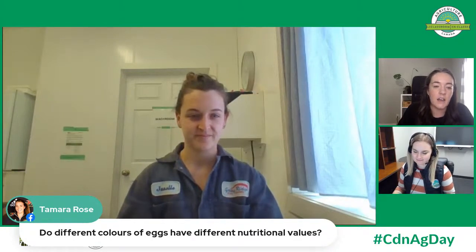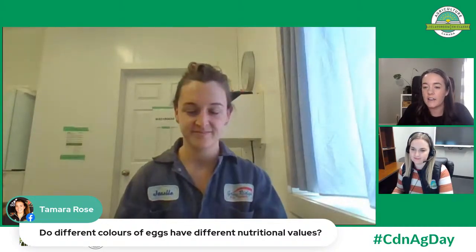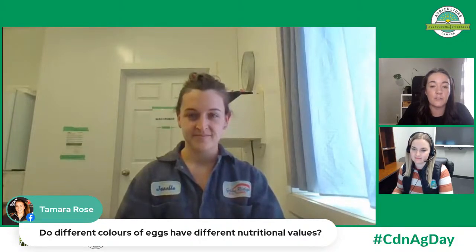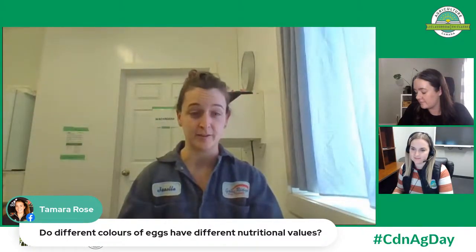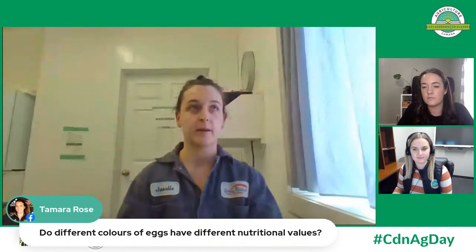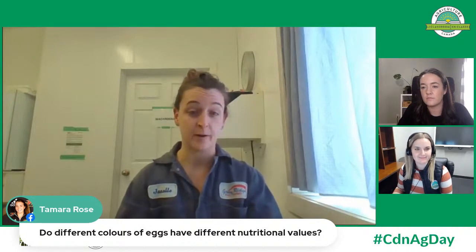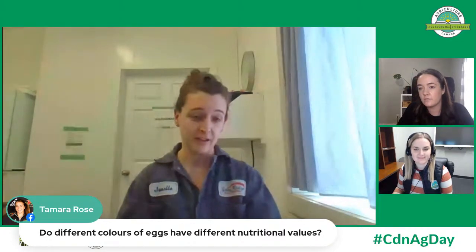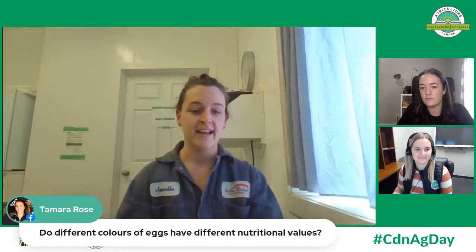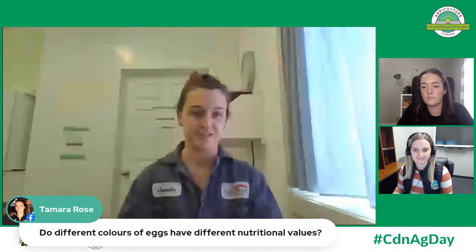A question from Tamara, which came up a few times: do different colors of eggs have different nutritional values — do brown eggs have a greater nutritional value than white eggs? There are two colors of eggs sold at grocery stores: white and brown — they both have the exact same nutritional content. The difference you'll sometimes see, like omega-3 eggs or vitamin D enriched eggs, is actually a special diet that white or brown hens can be fed. That's how we get different nutritional values; otherwise, white and brown eggs are exactly the same nutritionally.